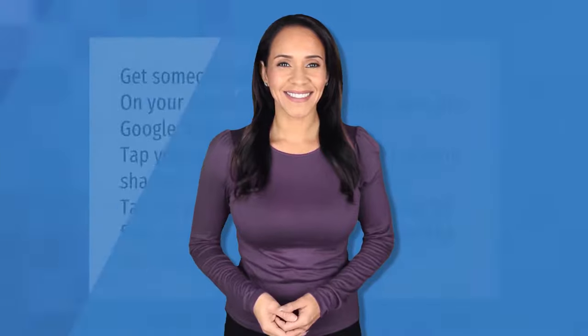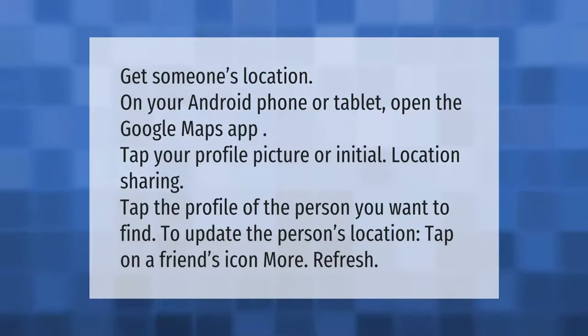To get someone's location on your Android phone or tablet, open the Google Maps app. Tap your profile picture or initial, then tap Location Sharing. Tap the profile of the person you want to find. To update the person's location, tap on a friend's icon, then More, then Refresh.